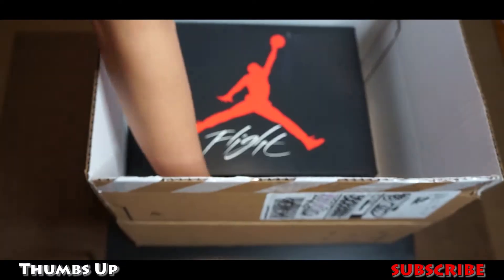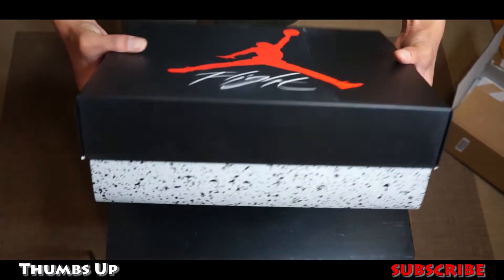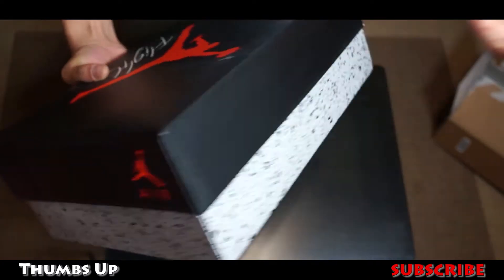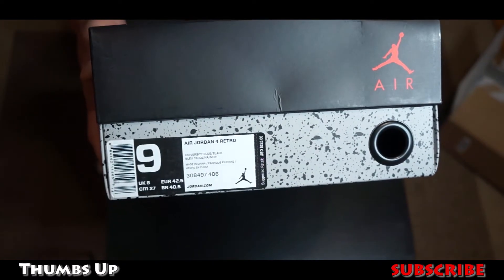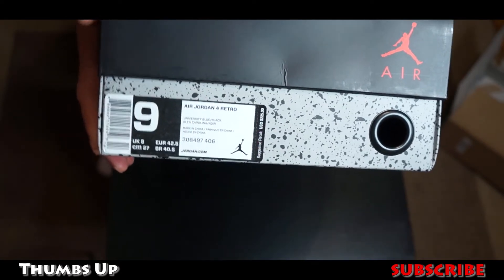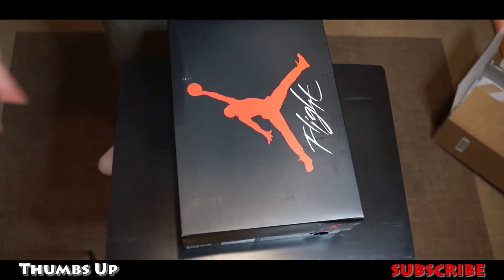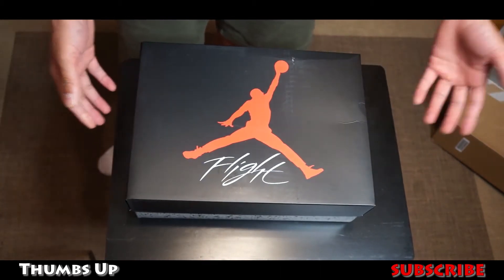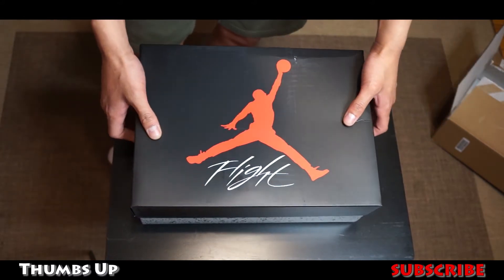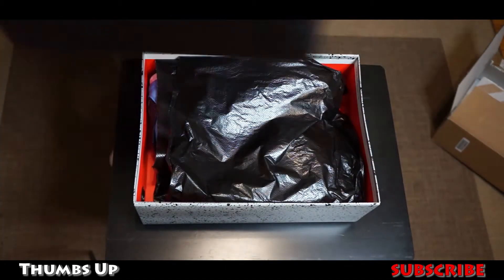We have the regular sneaker order here — nothing else came in the box, so we're gonna toss that to the side. The Jordan 4 box — everything's regular, they haven't really changed this box in a while. I got my size, which is Air Jordan 4 size 9. The retail tag on this was $225, so with tax I believe it came out to about $230, but I got free shipping. I've never seen these shoes in person before, only online, so this is actually the first time I'm seeing them.